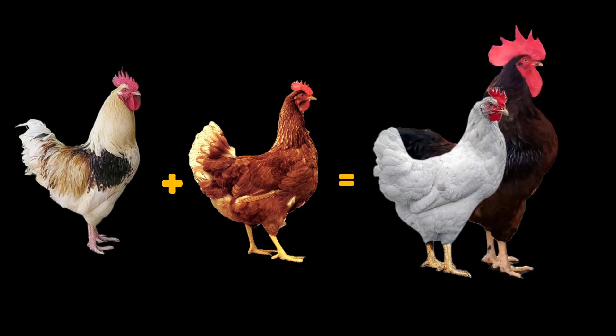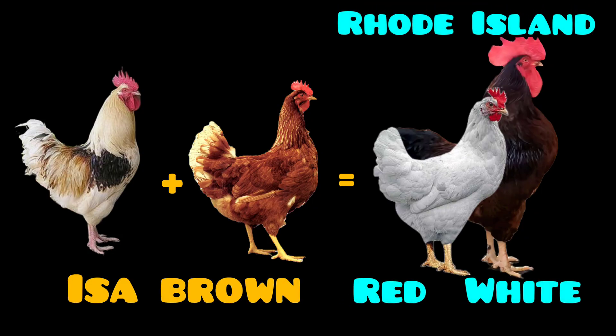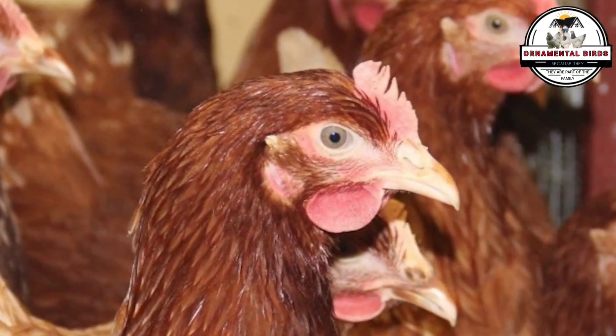Could we, generation after generation, select their offspring, looking for those intense reddish feathers or that pure white, that particular confirmation, trying to rewind genetic time to reconstruct something similar to the Rhode Island Red and White?